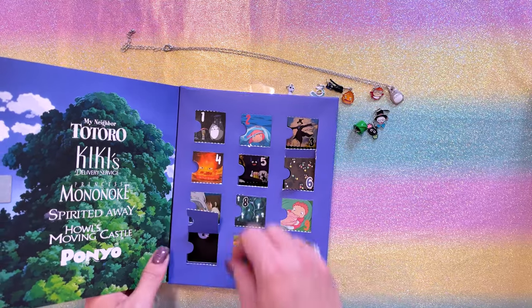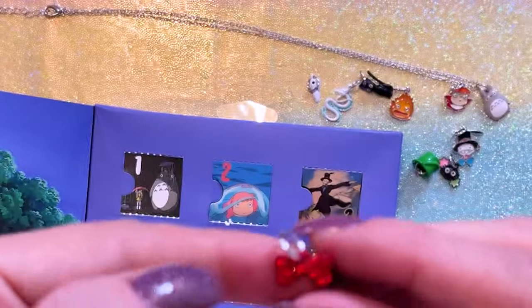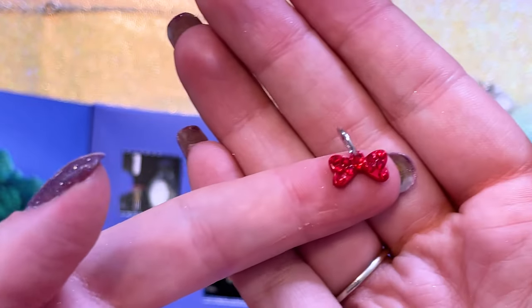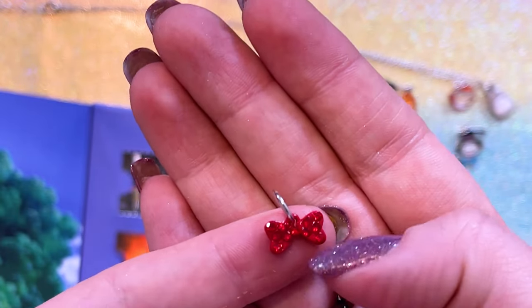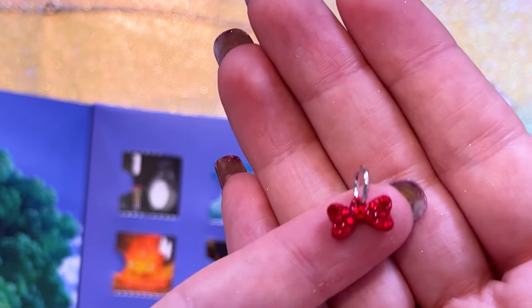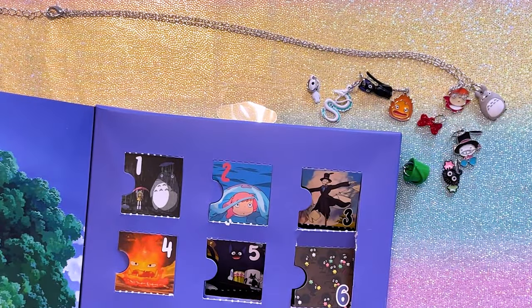Day 10, Kiki. Kiki's bow! It has little gemstones on it. It's so shiny and sparkly. We got a whole bunch of little red gemstones in Kiki's bow. They could have just made this a red plastic bow, but they decided to put gemstones in it. That's a nice little touch. I appreciate that. Thank you for the addition of some little sparkles. Very cute.